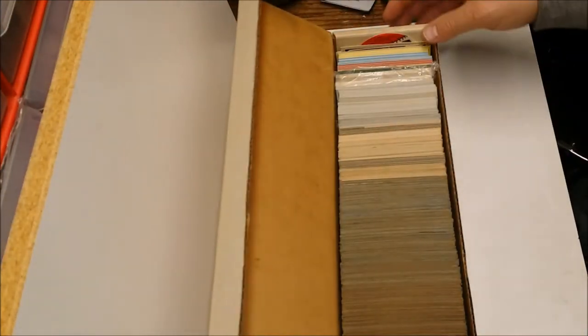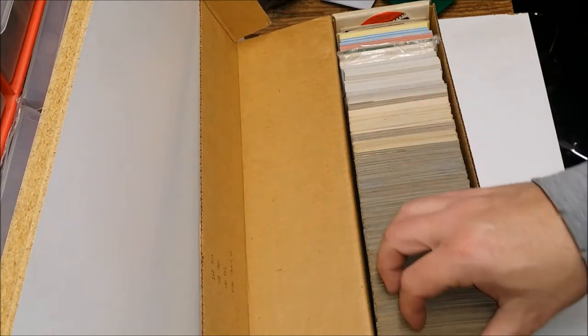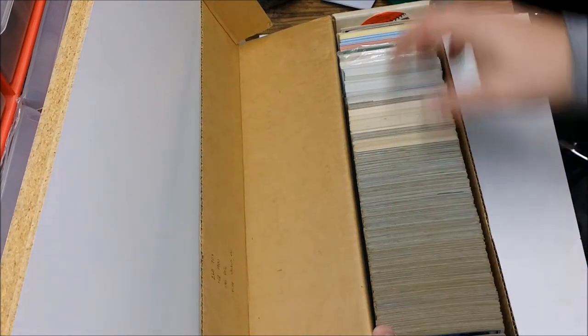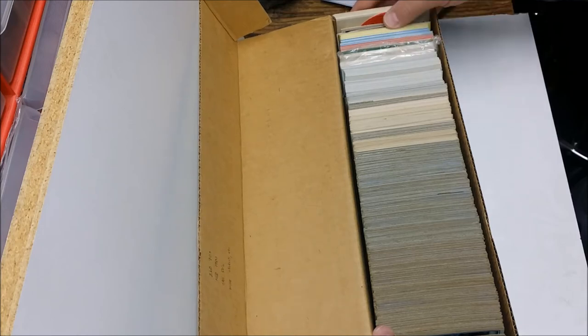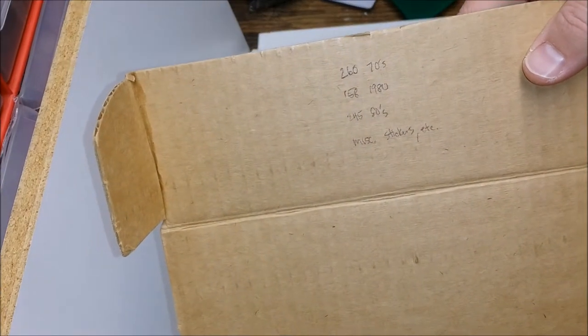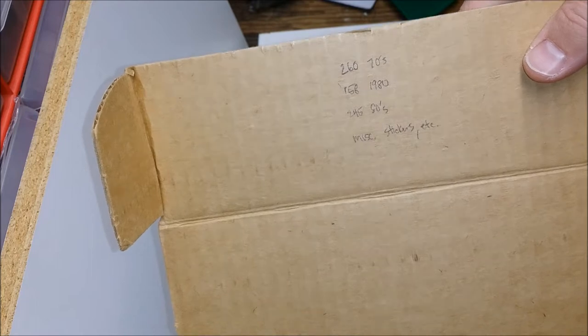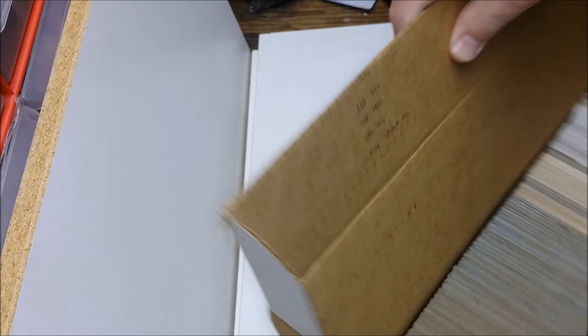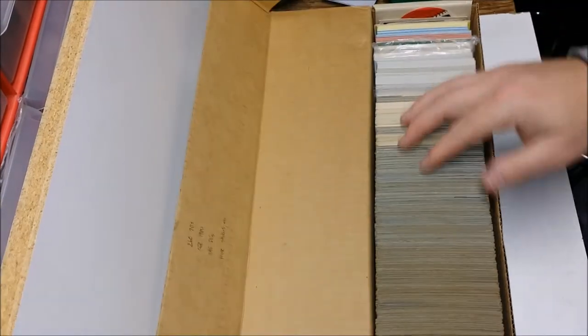Pretty sure this isn't the one I thought it was. Oh well, that's okay. Look on the cardboard right here — it's got 260 cards from the 70s, 158 from 1980, and 245 from the 80s, plus miscellaneous stickers. So this is going to take a minute to go through all these.